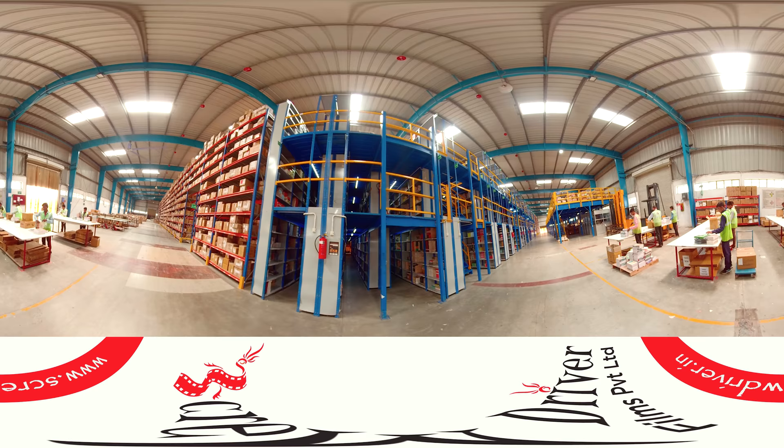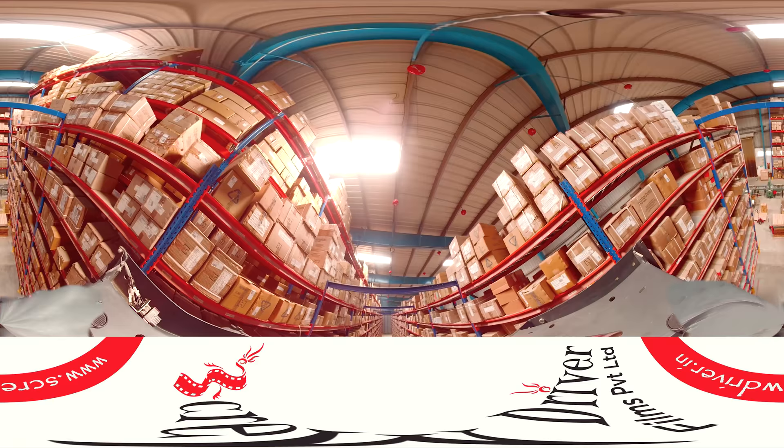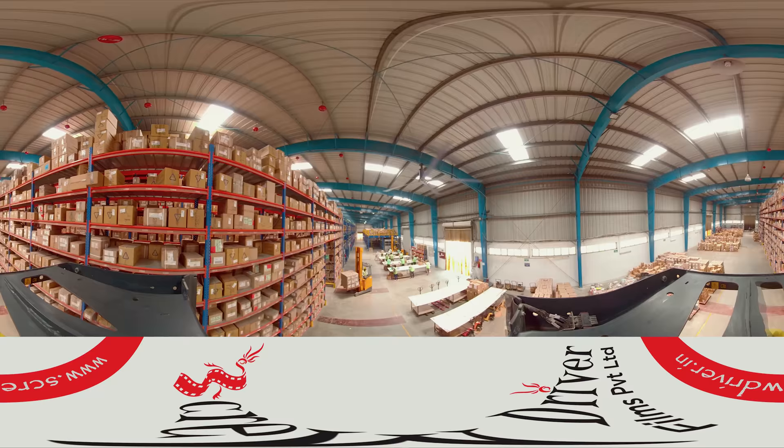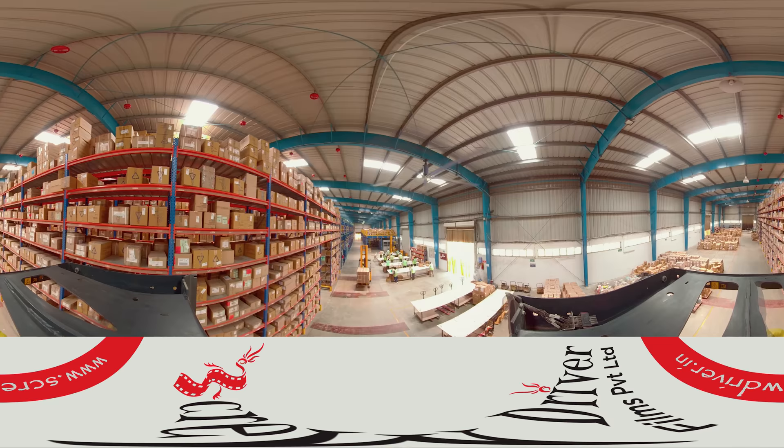The safety of products and workforce is ensured through ceiling-mounted fire extinguishers, PPE, and regular health and safety drills. You are now experiencing the dedicated zone for picking and packing.